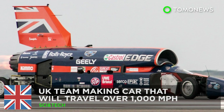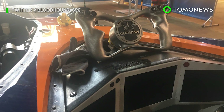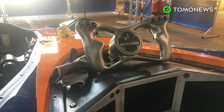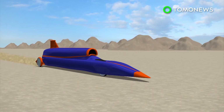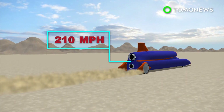Eat your heart out, Dominic Toretto. A hit team of UK engineers, scientists, gearheads and car nuts want to make this bad boy travel at over 1,000 miles per hour. The Bloodhound supersonic car performed its very first public run last week, clocking in a speed of 210 miles per hour. When complete, the car will be fitted with two engines.